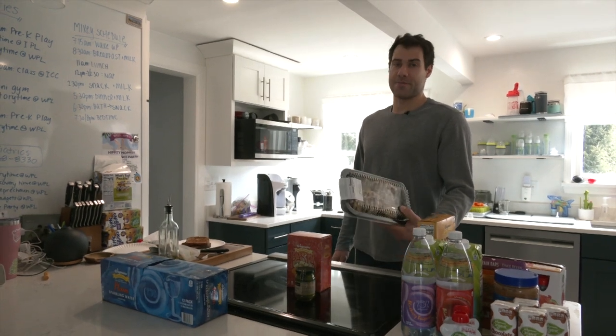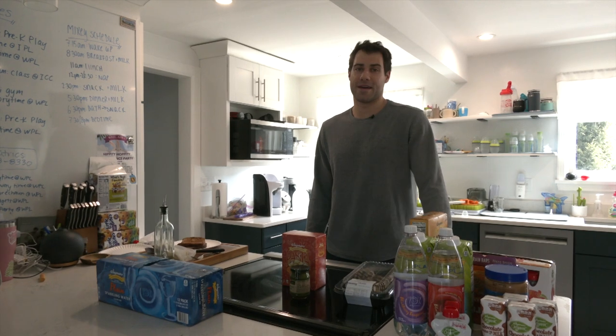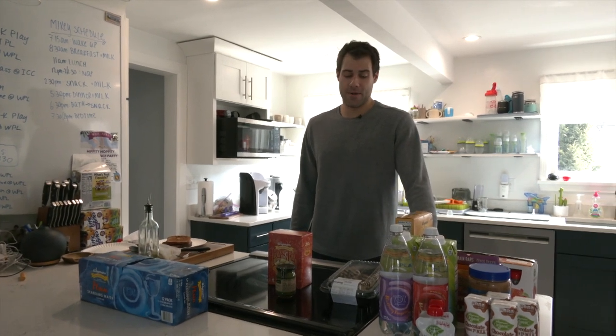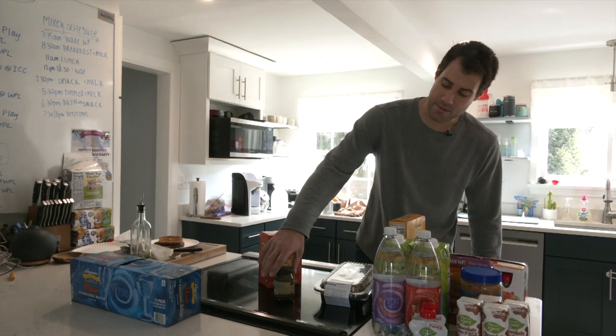We usually get some pre-made chicken breasts because there's not much time here with four of us, so we get the pre-made ones and then we get some pasta and pesto. We use all this stuff for pre-game meals for me, and usually Jenna will have some as well.